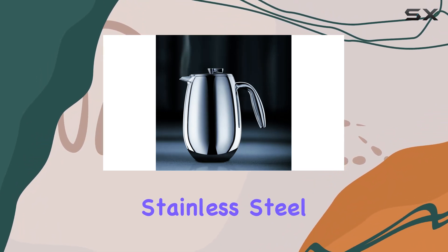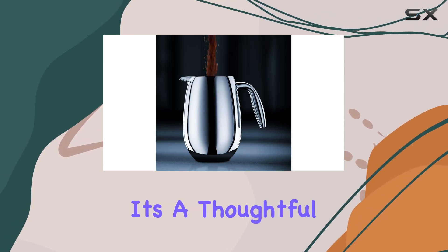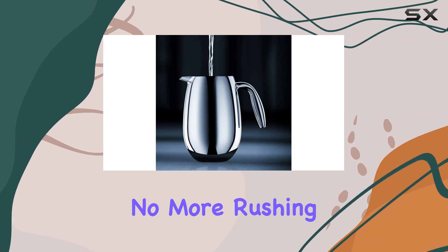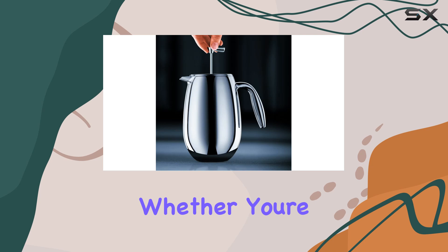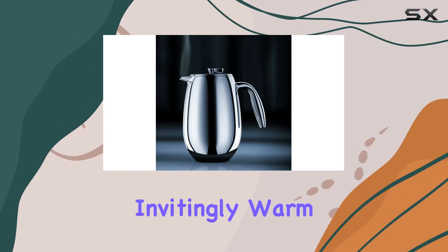The Bodum Columbia is ingeniously crafted with double-wall stainless steel construction. This isn't just for aesthetics — it's a thoughtful design choice that ensures your coffee stays hot for up to two hours. No more rushing your coffee experience or settling for lukewarm sips. Whether you're lingering over a book or busy with morning chores, your coffee remains invitingly warm.